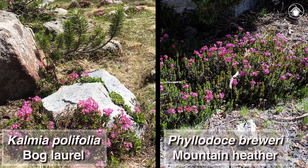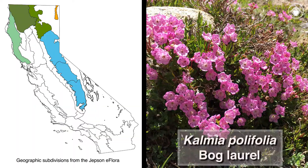From a distance, Kalmia polifolia, known as bog laurel, and Phyllodoce breweri, known as mountain heather, look similar, but there are several characters that distinguish them from each other. Let's first look at bog laurel, Kalmia polifolia.